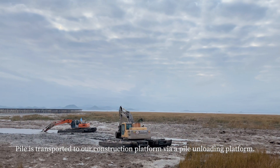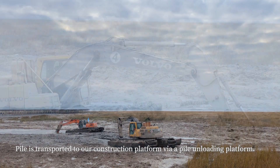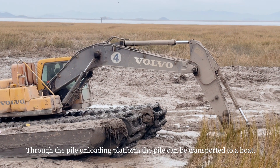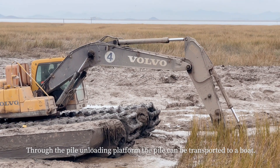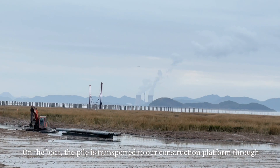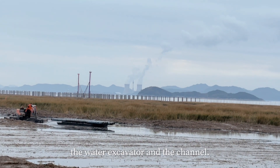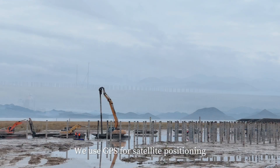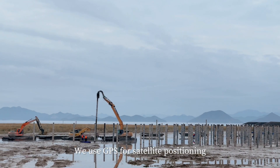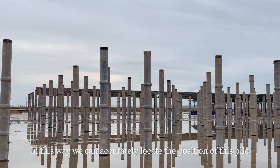The pile is transported to our construction platform via a pile unloading platform. Through the pile unloading platform, the pile can be transported to a boat, and on the boat it is moved to our construction platform through the water excavator and the channel. We use GPS for satellite positioning, so we can accurately locate the position of each pile.